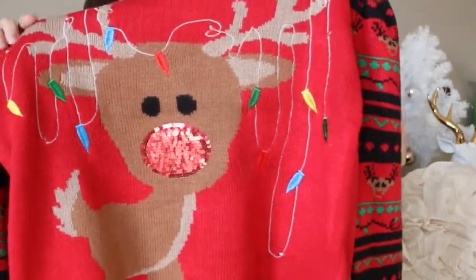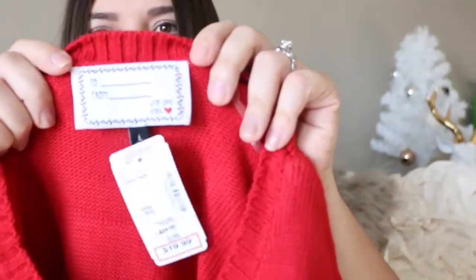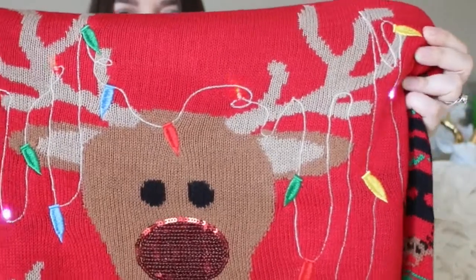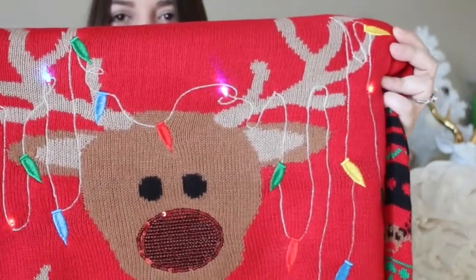We picked up this one — it's got a 'from and to' tag on it. This one was $20. It flickers, so it's a little better to see at night, but it flickers. It's so, so cute and adorable.